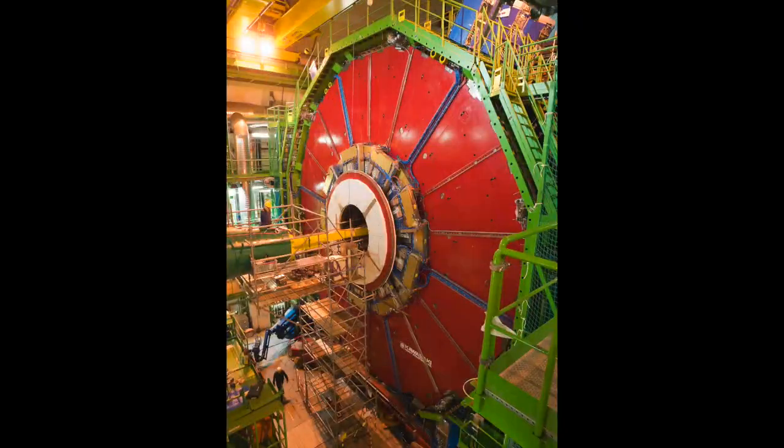The LHC runs underground by remote control, sending information to the surface at the rate of one CD's worth of data per second.